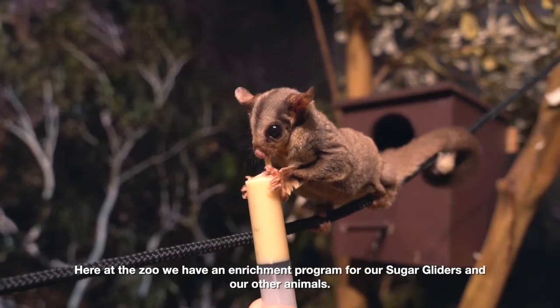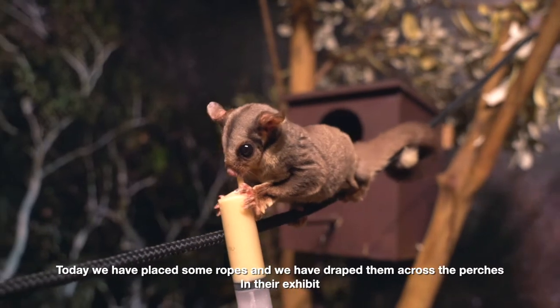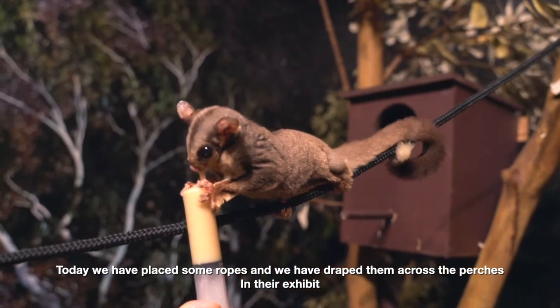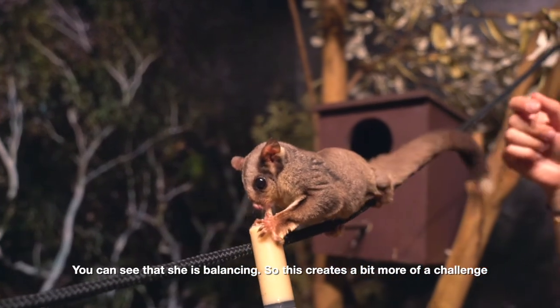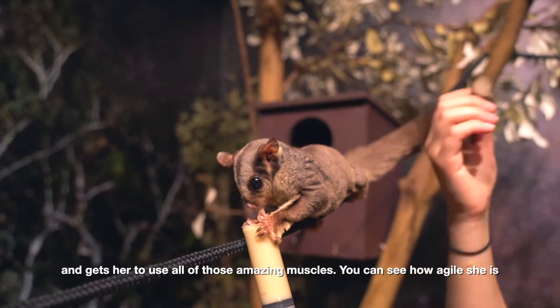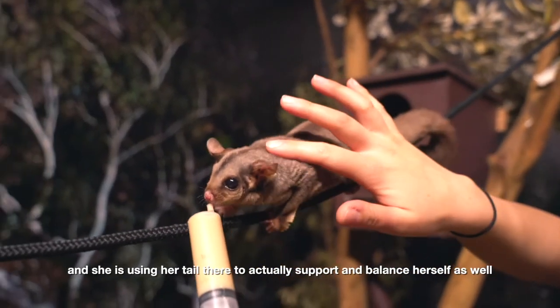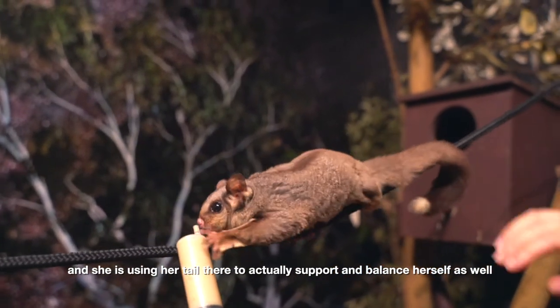Here at the zoo we have an enrichment program for our sugar gliders and our other animals. Today we've placed some ropes and draped them across the perches in their exhibit. You can see that she's balancing, so this creates a bit more of a challenge and gets her to use all of those amazing muscles. You can see how agile she is, and she's using her tail to actually support and balance herself as well.